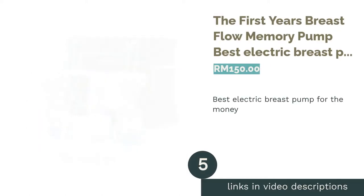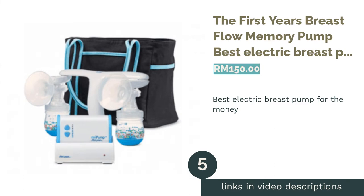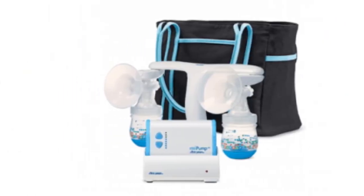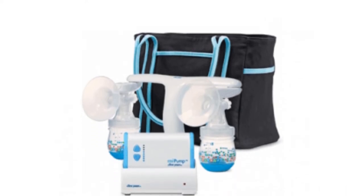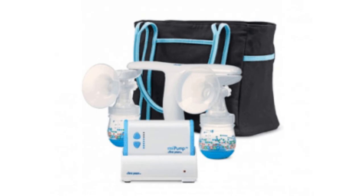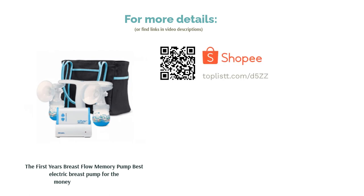The next product on our list is the First Years Breast Flow Memory Pump, best electric breast pump for the money. The best way to optimize your pumping experience is by keeping track of each pumping session. This breast pump records the time, the suction rate, and other important information about your milk flow, assisting you in making sure your baby is getting the right amount of milk. The First Years pump also has a unique handle that allows you to pump with one hand, leaving the other free to multitask.